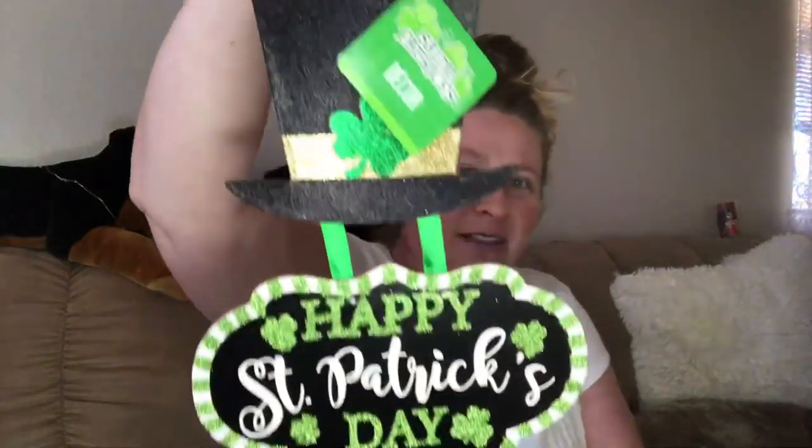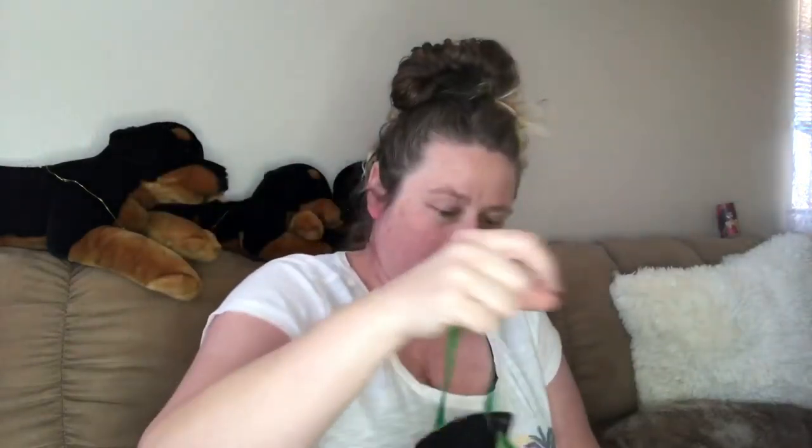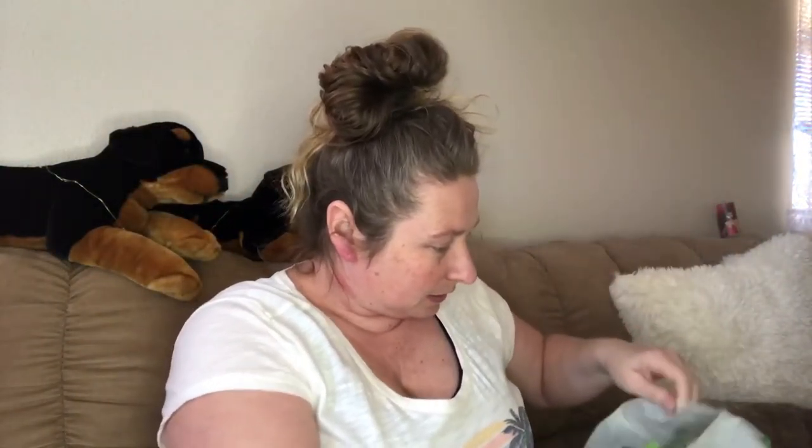Isn't it cute? Happy St. Patrick's Day. Cute. I figured I don't need to do anything to it, really. I could DIY it, but there's really nothing that I need to do to it. I like it the way it is. I like the colors, I like the glitter on it, I like the way it pops out, and I'm happy with it.